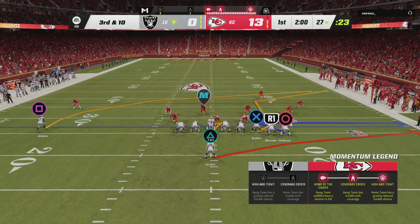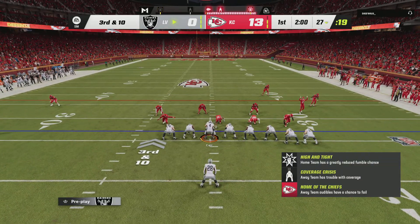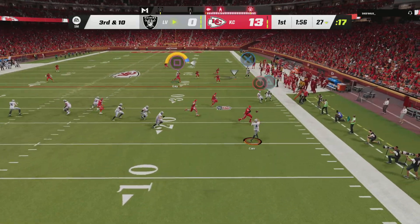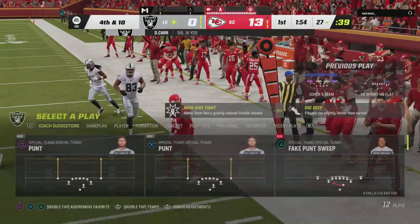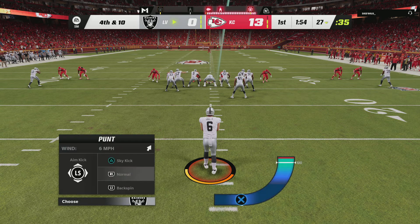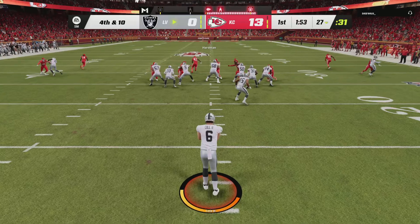Back-to-back incompletions, and that has him staring at a third and ten. Now Carr on the bootleg, he'll buy some time right. This one incomplete — almost picked up by the rookie, but he couldn't quite look it in. And now it's fourth down.